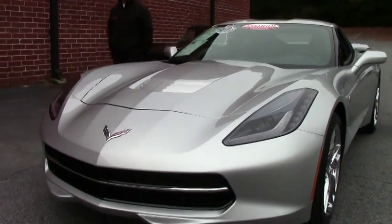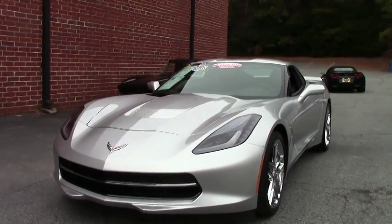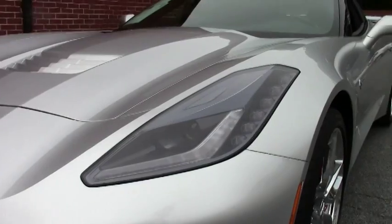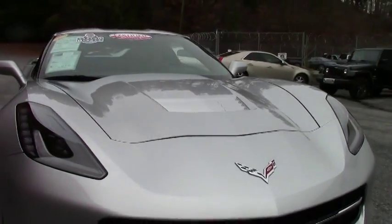Welcome to Buy A Vet, folks. John Ivankovic here, and today we're taking a look at a brand new C7 2014 Corvette. Obviously in machined silver, has the black interior, and this car has only 5,000 miles on it, and she is completely loaded.